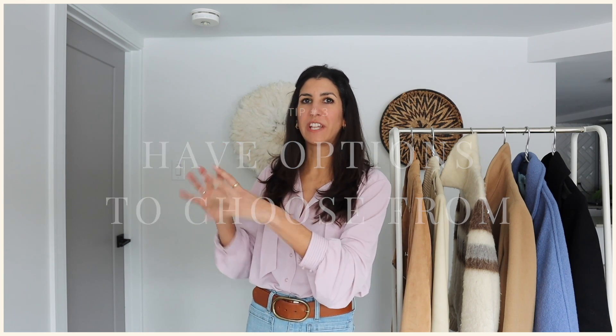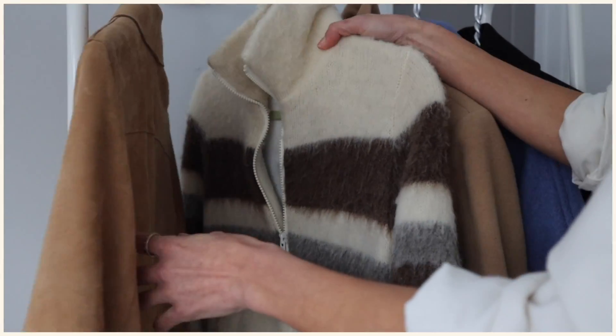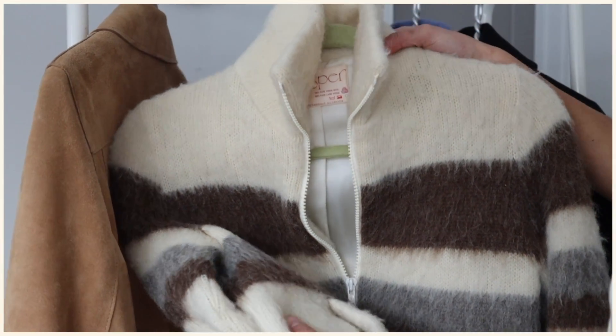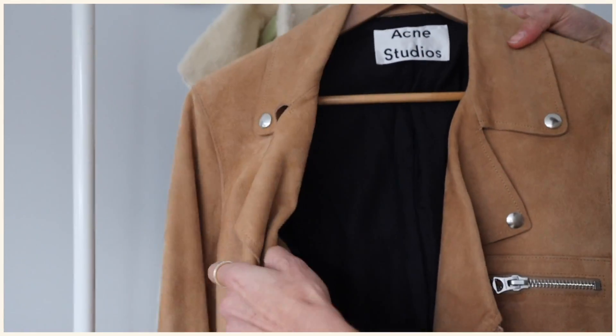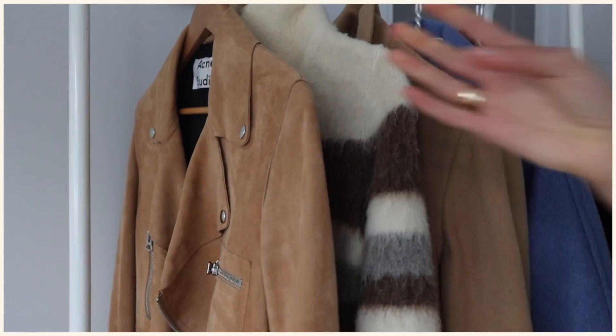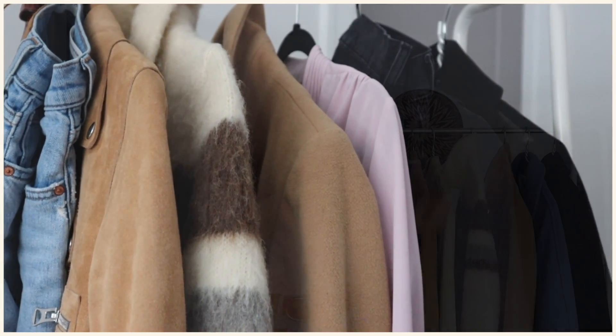My final tip is for event-based dressing — whether it's a trip, an important work function, an interview, or a fancy event. What I like to do is choose a bunch of options: if I'm traveling I'll put together a preliminary travel capsule, and if it's a fancy event I'll take out two or three options from my closet. I have a small rack I keep separate for these things, and I'll hang those items on the rack one to two weeks before the event and just let it sit somewhere I'll walk by regularly — my bedroom or somewhere in my subconscious.